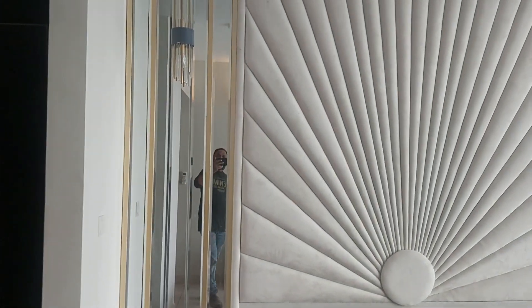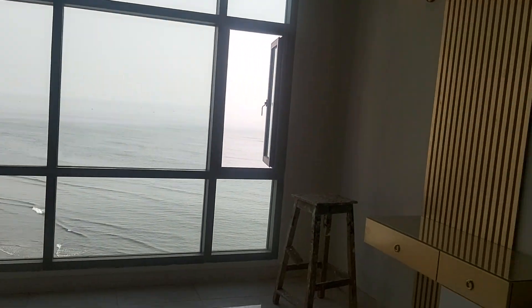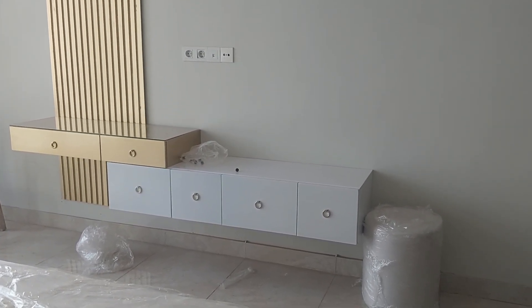Look at the glass work here. The beautiful dresser here — the golden theme makes it even more beautiful.